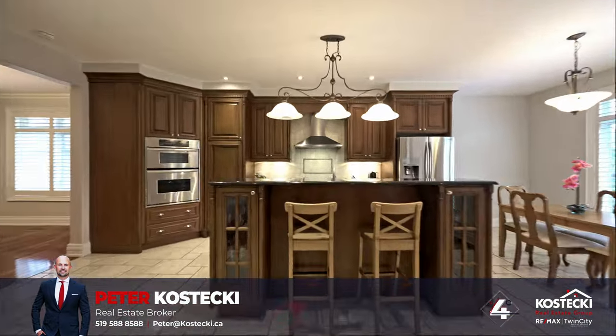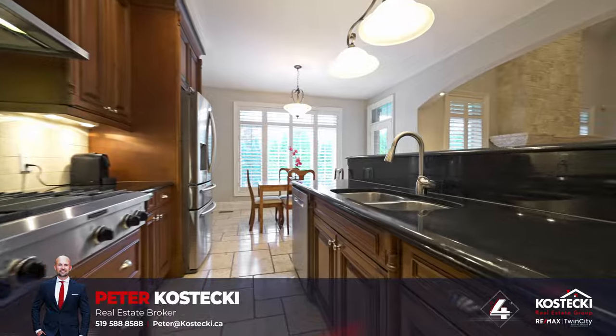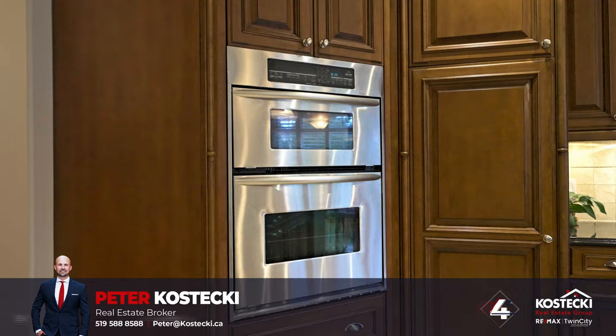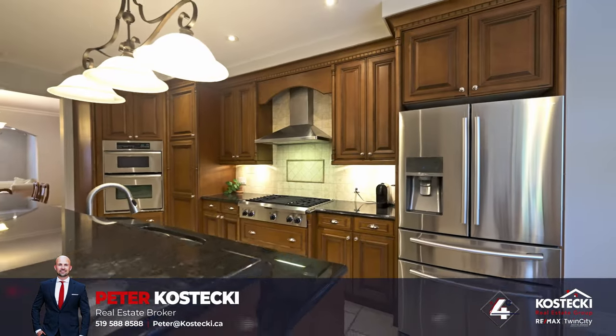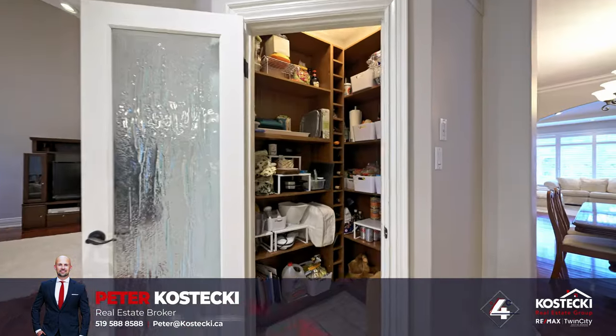Number four: Eden Kitchen. Cook up a storm in this kitchen, which features granite countertops, built-in stainless steel appliances including a gas stove, an integrated wall oven and microwave, custom maple cabinetry, a two-seater island with breakfast bar, and a walk-in pantry.